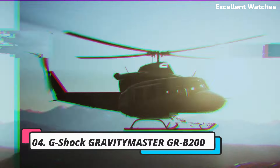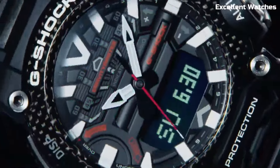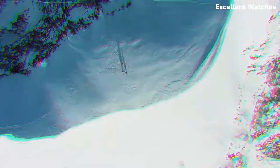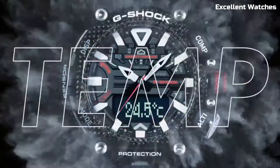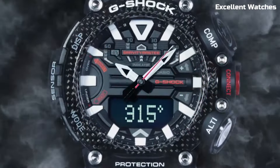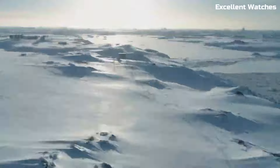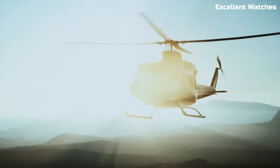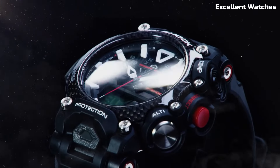Number 4. The G-Shock Gravity Master GRB200 is a watch that defies limits. Designed for aviation professionals and adventurers, it boasts a carbon-core guard structure, making it incredibly tough and resistant to shocks. It features a digital compass, altimeter, barometer, and thermometer, providing essential data for navigating the skies or the great outdoors.